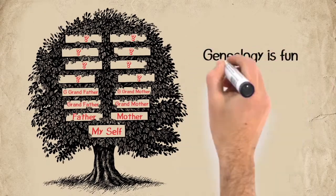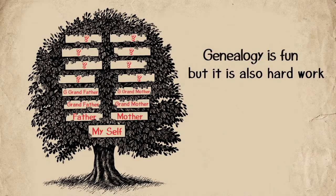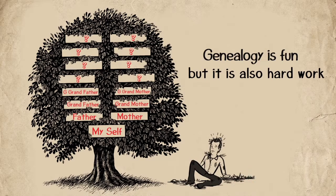Genealogy is fun, but it is also hard work. Working alone is the hard way.